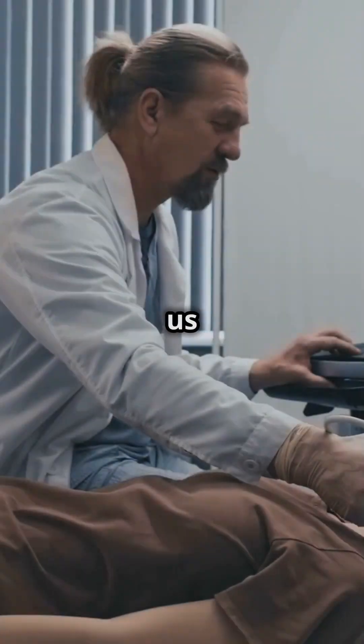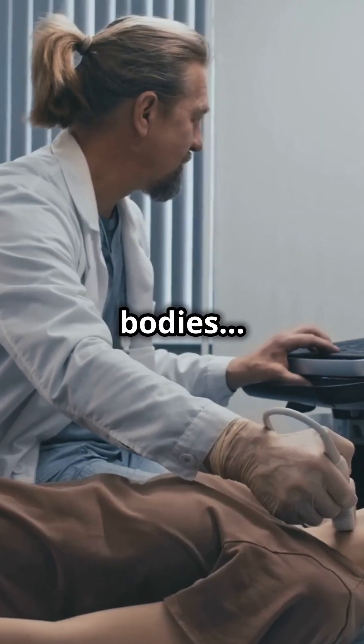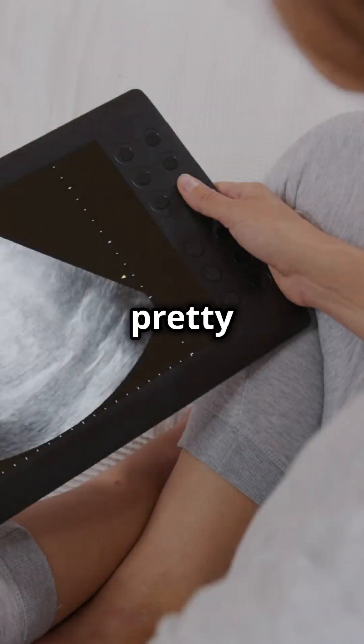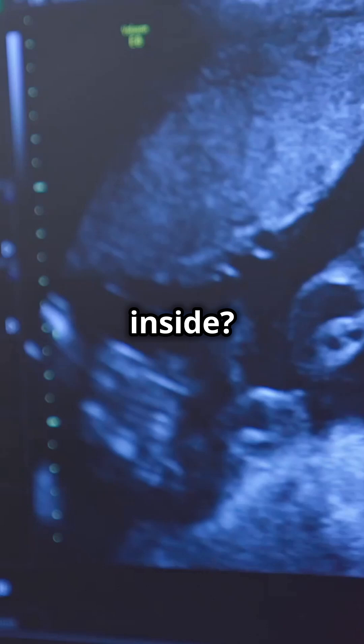Did you know there's a technology that lets us see inside our bodies using sound? Yep, it's called ultrasound and it's pretty amazing. But how does it give us such clear images of what's going on inside?